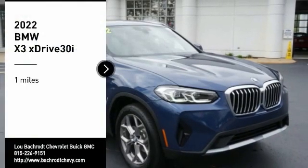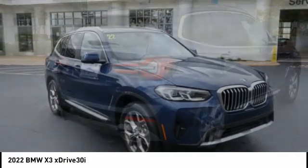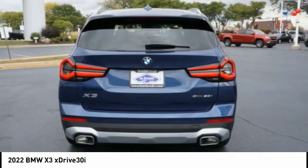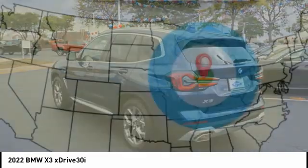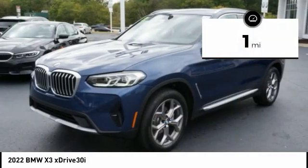Come test drive the 2022 BMW X3. The BMW X3 builds on the success of the original by developing its core competencies while adding new technology to establish new benchmarks for agility, efficiency, and comfort. This vehicle has less than 100 miles.